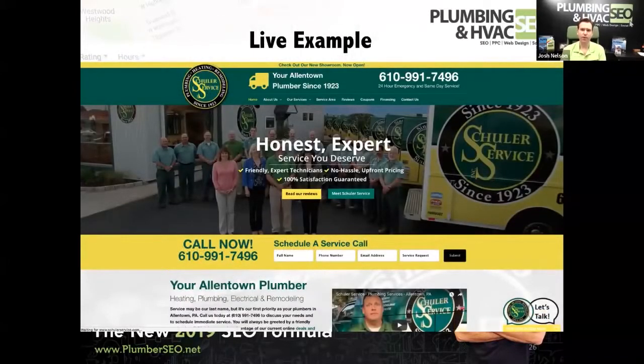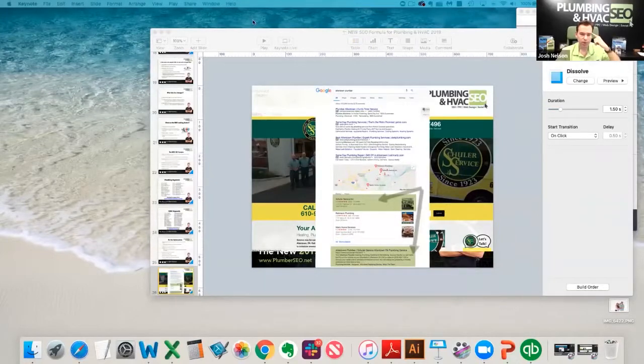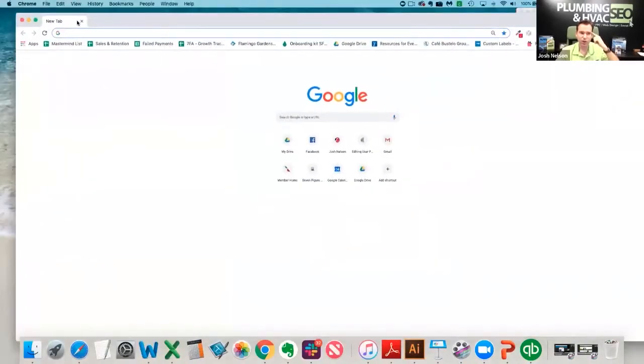I want to pull up a live example. One of the companies we work with is Shuler Service. They're based in Allentown, Pennsylvania. We talked through the new SEO formula, and now I want to show you in the real world what that looks like. Put on your thinking cap — now you've been educated on at least 20% of how this stuff works — and think about how this applies.